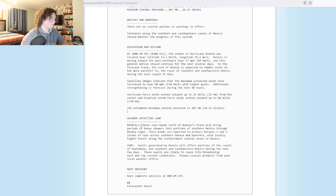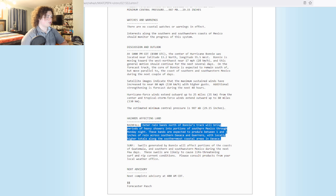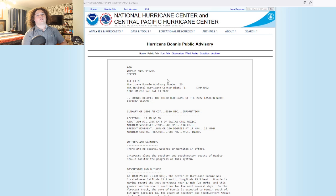Hazards affecting land — rainfall. Outer rain bands north of Bonnie's track will bring periods of heavy showers into portions of southern Mexico through Monday night. These bands are expected to produce between 1 to 3 inches of rain across southern Oaxaca and Guerrero, with locally higher amounts in the southernmost parts of Oaxaca. So that's basically the hazard we have — the outer bands are going to be impacting this area.